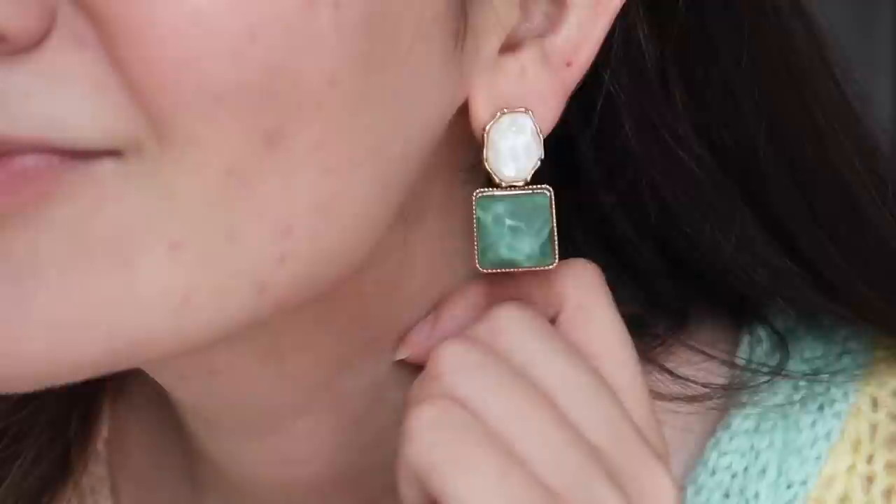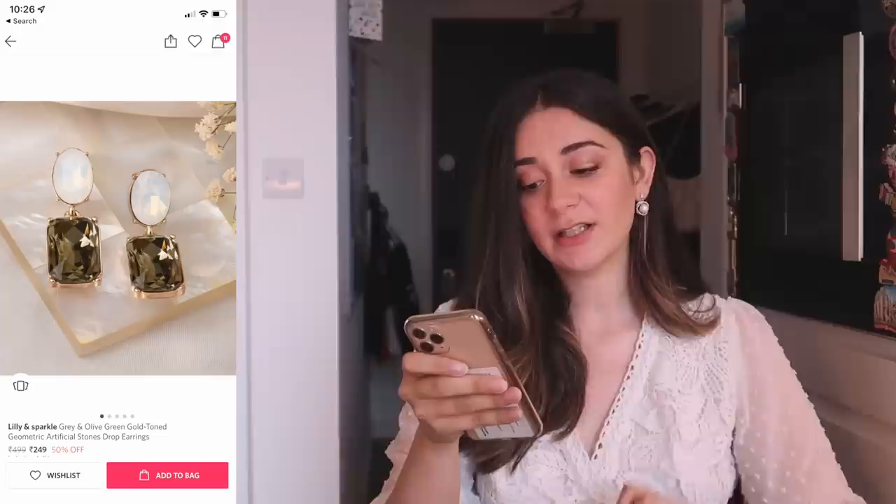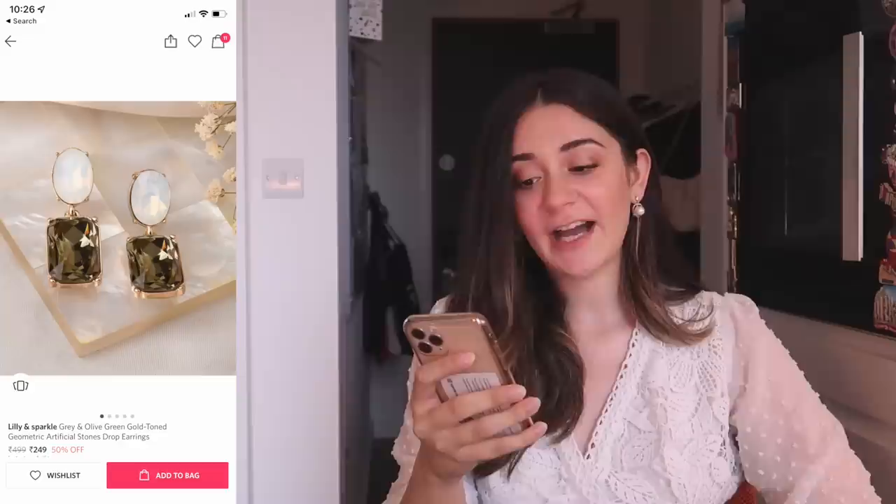Finally, I got three pairs of earrings. The first one looks so royal and sophisticated — it looks like actual heavy jewellery, but it's not. This was for about one pound, that's 100 rupees. Something similar on Myntra was from a brand called Lily and Sparkle for Rs. 249 — grey and olive green gold-toned geometric stone drop earrings. It looks almost the same, to be honest. I would 110% get this. It just instantly takes your outfit to the next level — super polished, refined, and elegant.